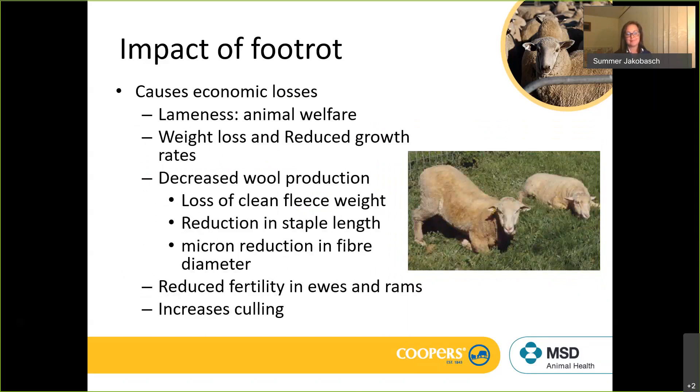Foot rot is a serious condition for the sheep industry. It's an animal welfare issue and will cost money in terms of weight loss, reduced growth rates, decreased wool production, and reduced fertility in rams. An animal that goes through a spring with foot rot may recover but won't be in the body condition it should be in for joining. Managing a foot rot outbreak may also involve culling, and you're not getting as much for animals going out light, in poor condition, potentially with flystrike because you can't put them through the yards.